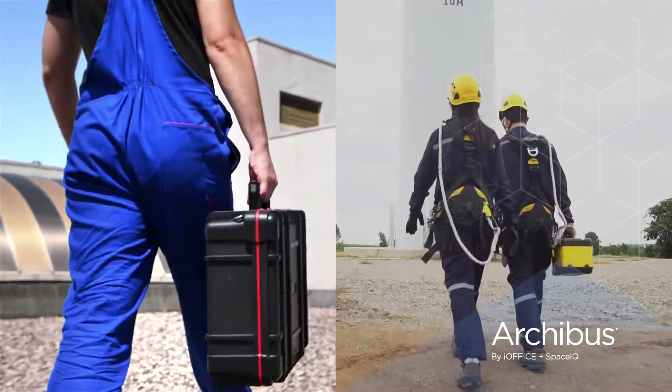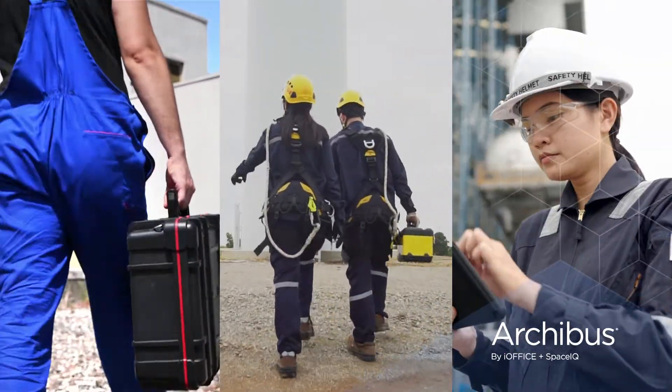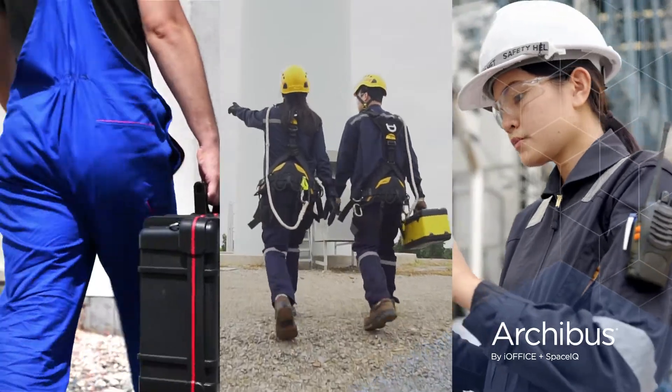The ArcaBus on-site mobile app connects your entire team so you can collaborate easily on projects from start to finish.